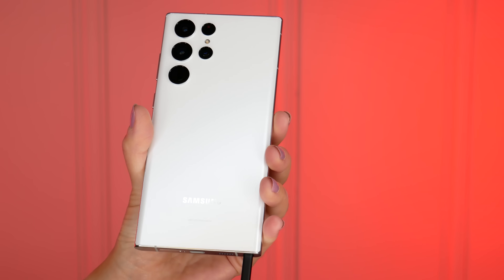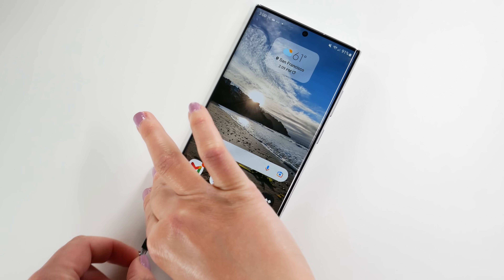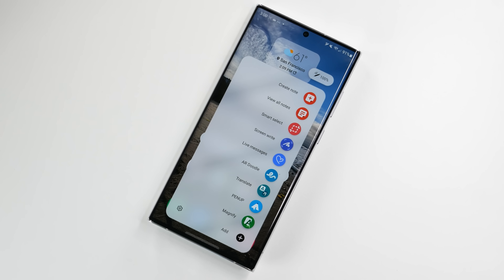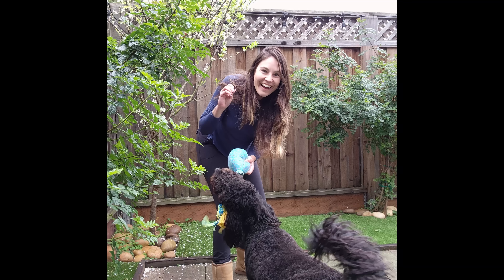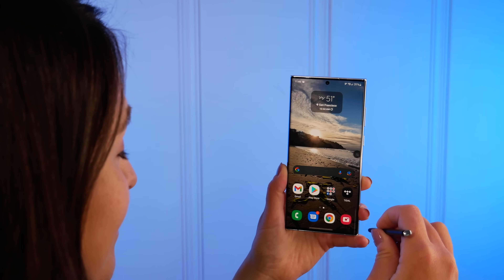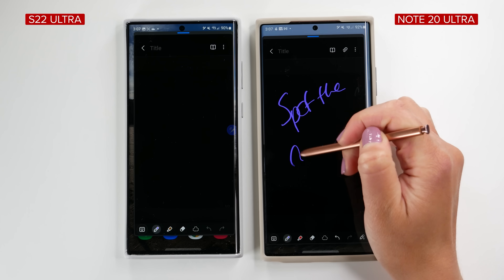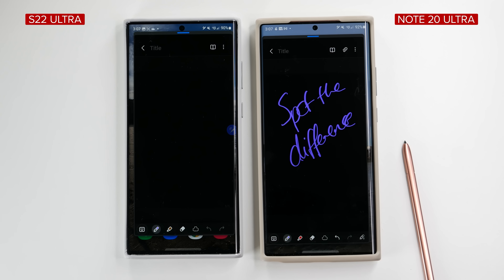S Pen time! The S22 Ultra is the first S series phone with the S Pen integrated. The functionality between S Pens on both devices is the same — they look the same, the pen position in the body is the same, and you get the same S Pen menu when you unclick the pen. You can use the S Pen as a remote shutter release, there are air actions for navigating without touching the screen, translate to text, AR doodle, and writing on the screen when the phone is locked. The S Pen does feel a little bit more responsive on the newer phone.